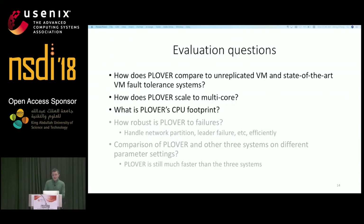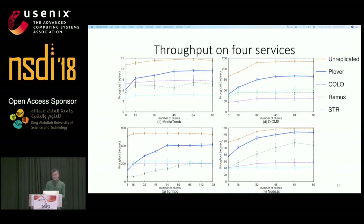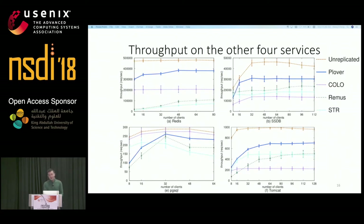We evaluated five items: how Plover compares to unreplicated VM and state-of-the-art VM fault tolerance systems; how Plover scales to multi-core; and Plover's CPU footprint. We also evaluated Plover under various failure scenarios and compared with other systems on different parameter settings. The throughput figures show results on eight services including MediaTOM, DJCMS, NITI, Node.js, Redis, SSDB, PgSQL, and Tomcat. The x-axis is the number of concurrent clients and the y-axis is throughput. Overall, Plover runs the fastest and its throughput is very close to unreplicated execution when reaching peak performance.